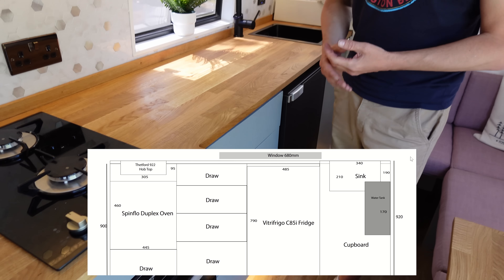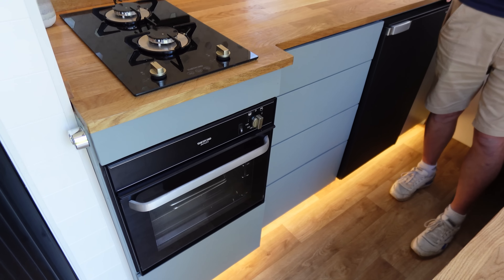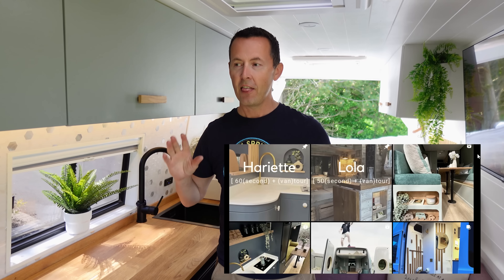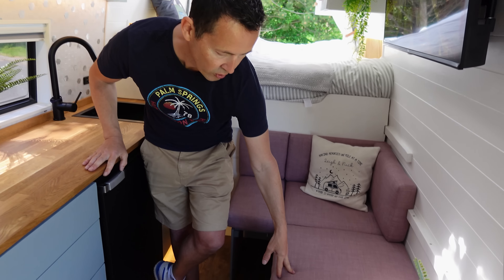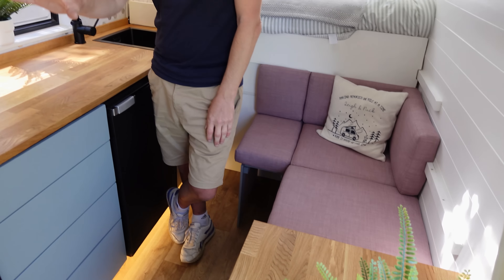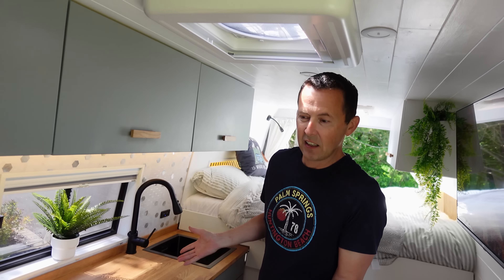The color of the kitchen was based on an Instagram account called Van Pura Vida. We contacted the lady who does the conversions — Cecile — and she kindly sent over the kit list for a build they called Henry, which we absolutely loved. We got a good color match at B&Q for the paint, and the fabric we saw in Dunelm Mills. The kitchen design is pretty much exactly the same as theirs.